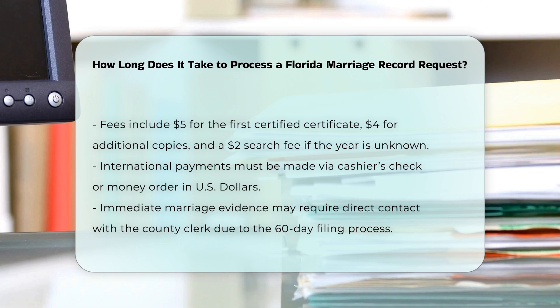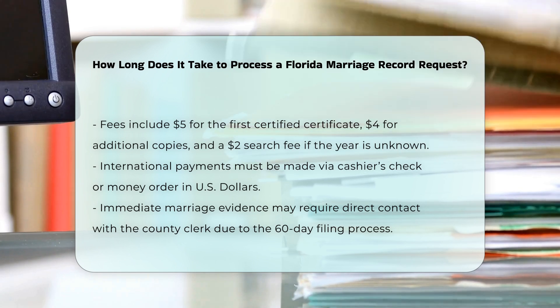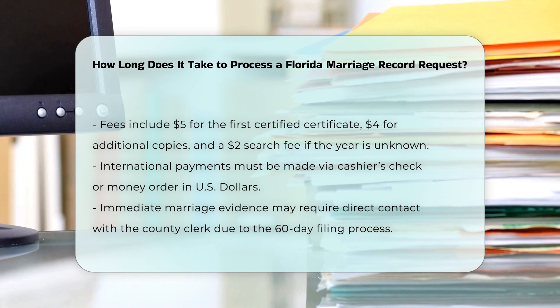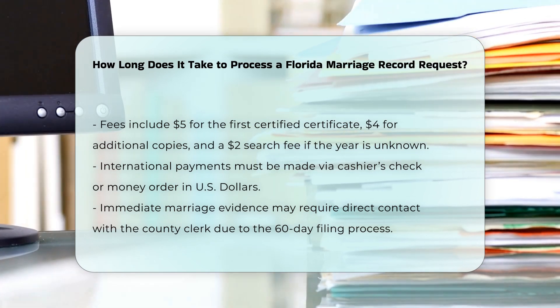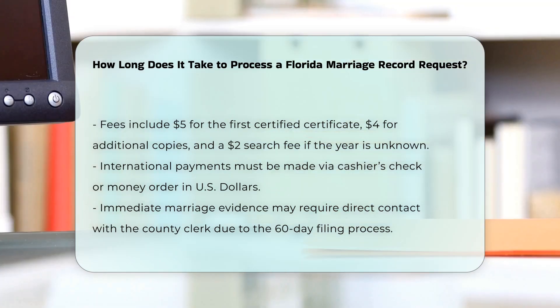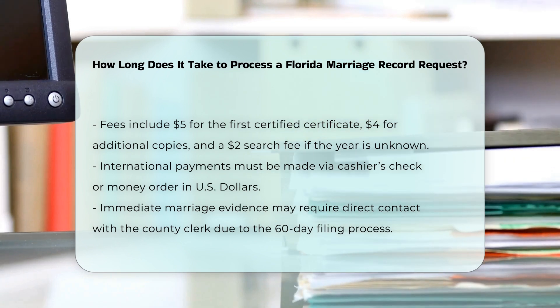Fees and payment: the fees for obtaining a marriage certificate include a $5 fee for the first certified certificate, $4 for each additional certified copy, and a $2 search fee per calendar year if the exact year is unknown. International payments must be made by cashier's check or money order in U.S. dollars.